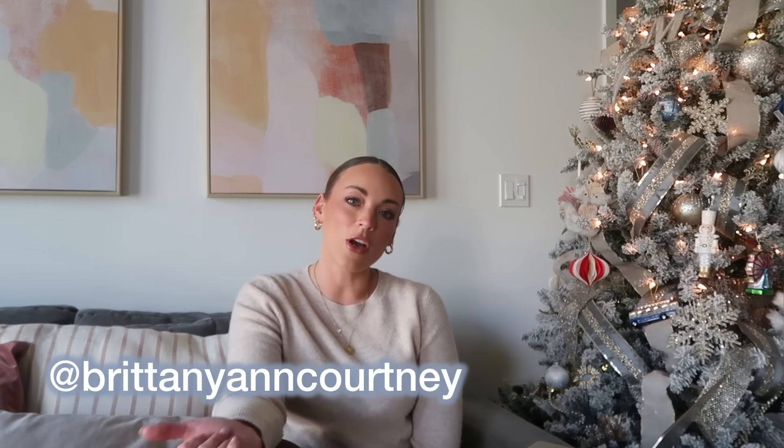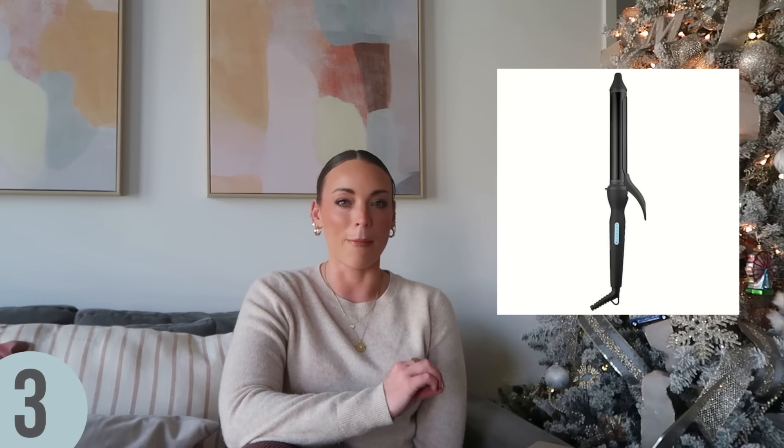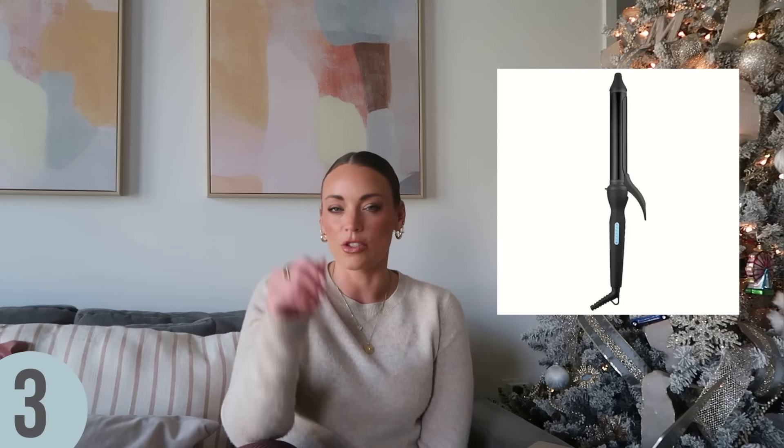This next item I ordered, but it unfortunately didn't make it in time for this video. If you follow me on Instagram, TikTok, and LTK — my handle is Brittany and Courtney — you'll see me review this item in the next day or so. This is an item I've been wanting for years. My hairstylist uses it on me and I just really love the soft waves she creates with it. This is the Bio Ionic long barrel, and it's really just the perfect tool to create those really soft waves. The extended barrel is amazing, especially if you have long hair or extensions.